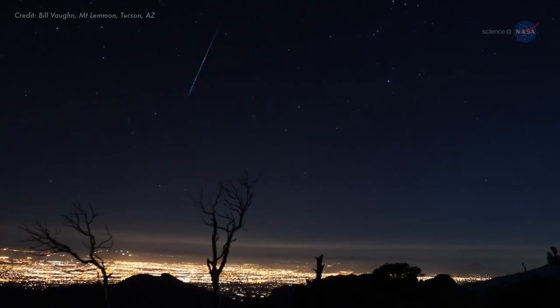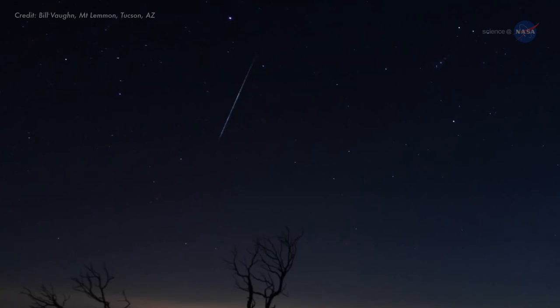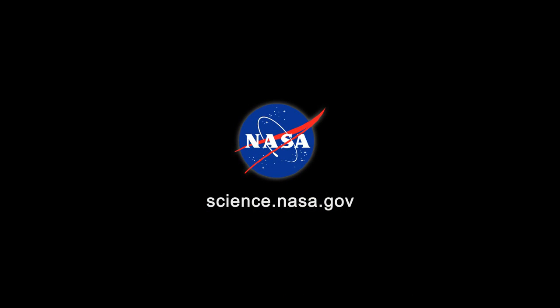...spitting bright embers of a rock comet across a sparkling starry sky. For more news about rock comets and other strange celestial objects, stay tuned to science.nasa.gov.